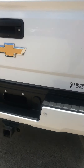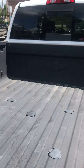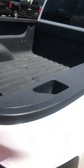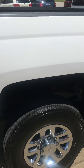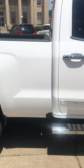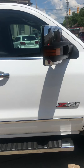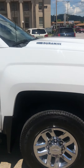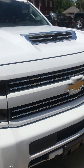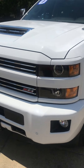It's got the steps in the bumper, the rear sensors on the bumper, already ready for your gooseneck or your fifth wheel, whatever you choose. Take a walk around here and show you this thing. It's got the front sensors also, and fog lights.